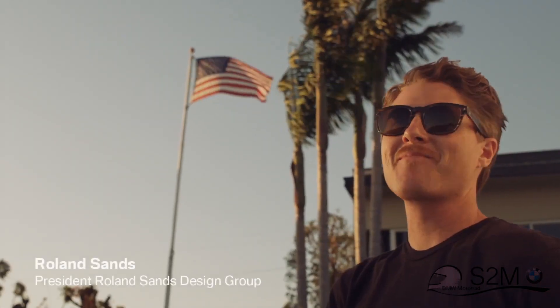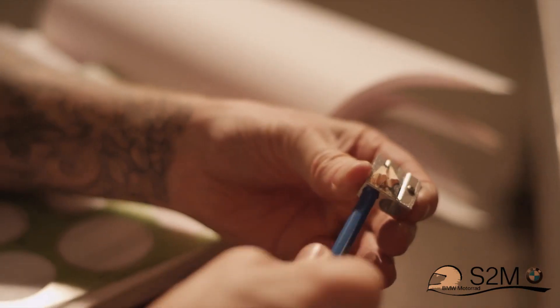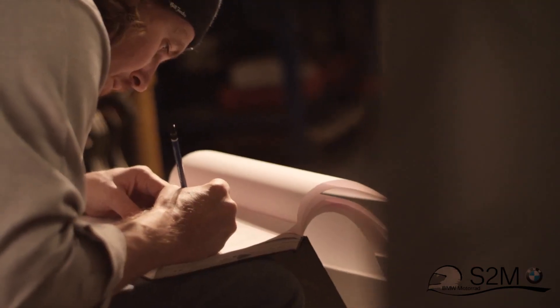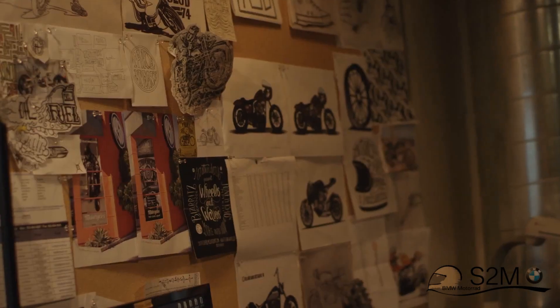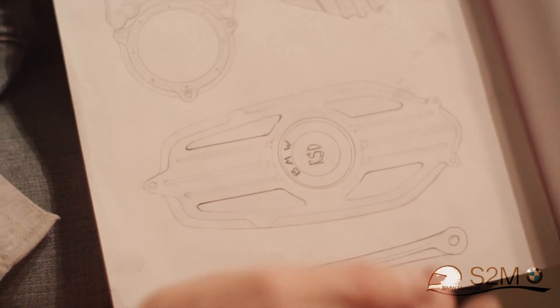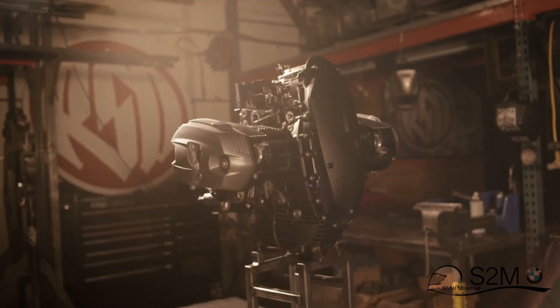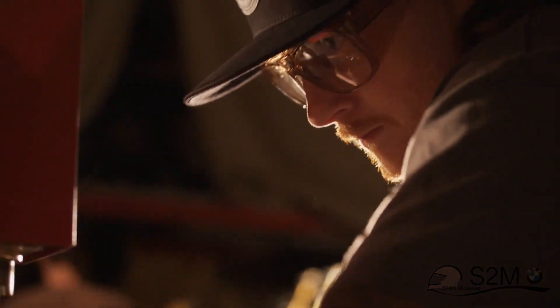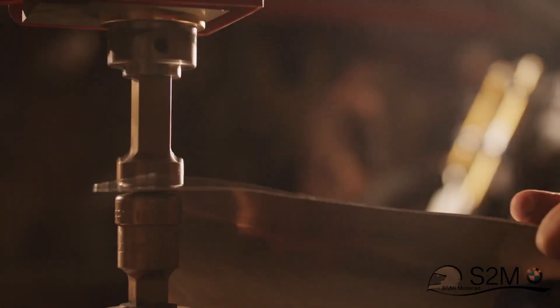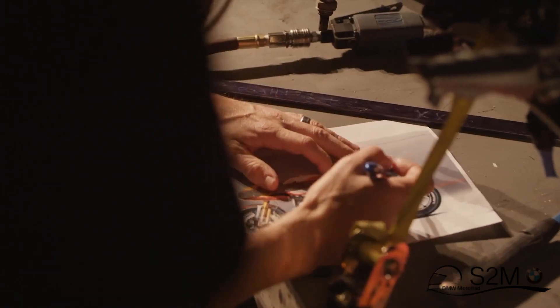I grew up in Long Beach in Southern California, and I think the culture I was surrounded with has a big influence on me today. Motorcycles are a huge part of my life — it's really how I express who I am and what I'm about. When BMW approached us to do the R90S homage project, I was really excited about it, but at the same time very curious as to where we would start and where they want us to finish up.